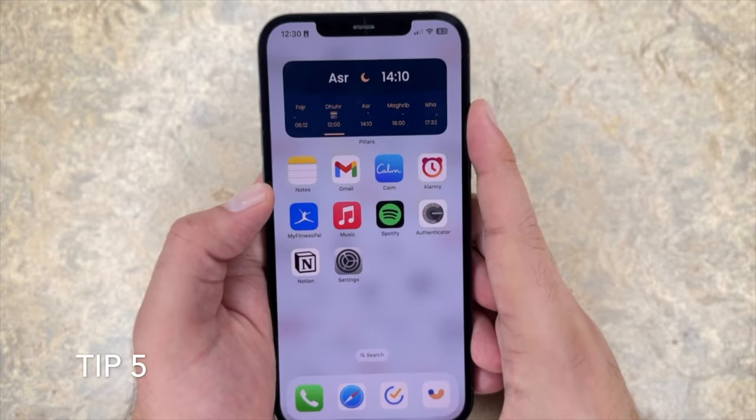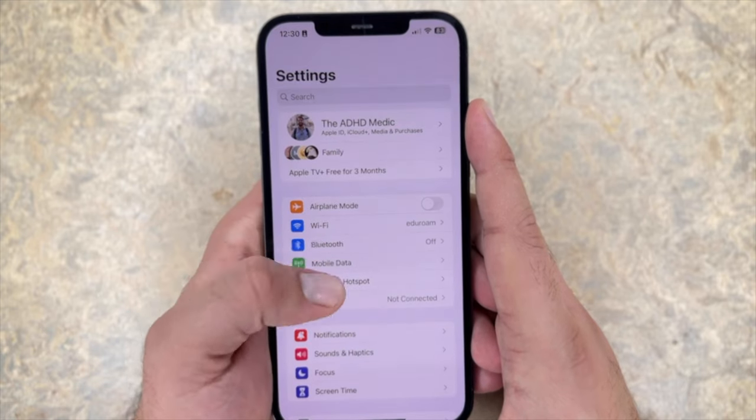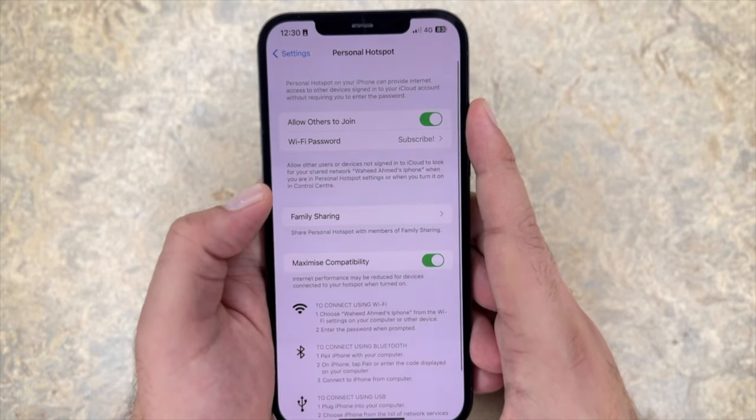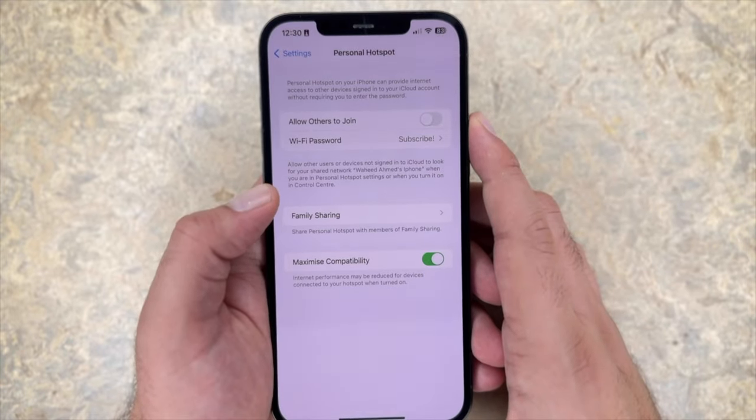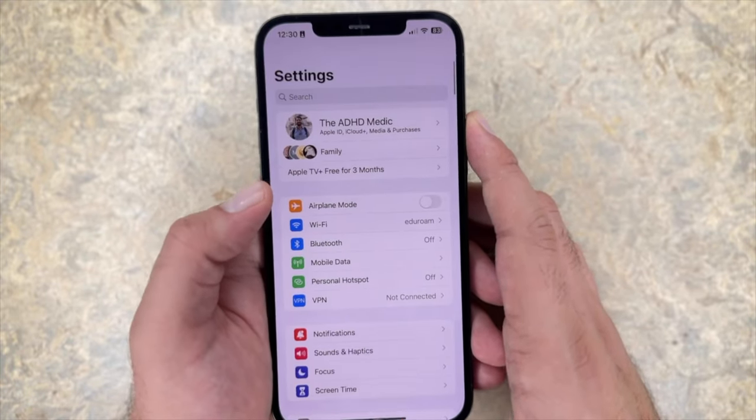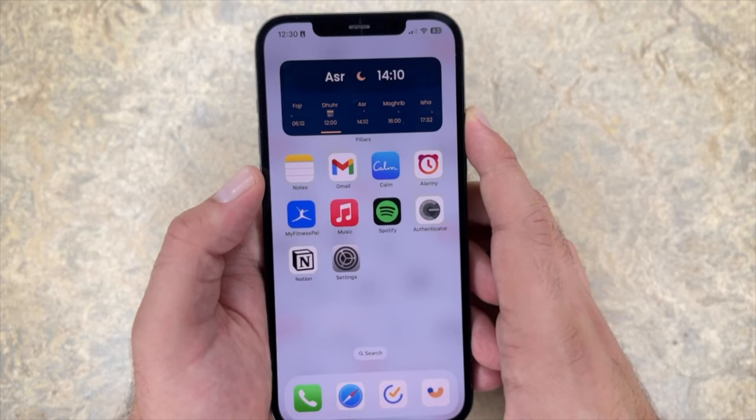It's what your iPhone goes into in low power mode. Tip number five: turn your personal hotspot off. This is a very easy mistake to make. I was leaving mine on with family sharing all the time, so anytime my wife wanted to use the internet she could connect to my cellular data, but keeping it on just drained my battery. So turn it on when you need to use it and don't forget to turn it back off after.